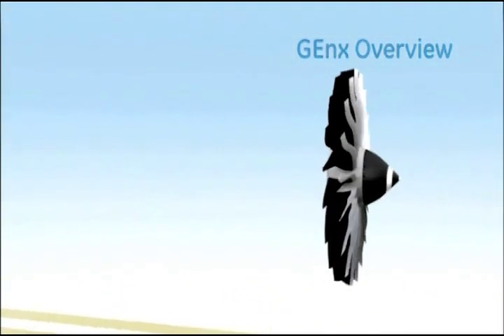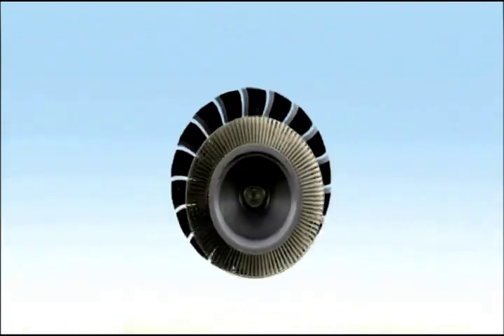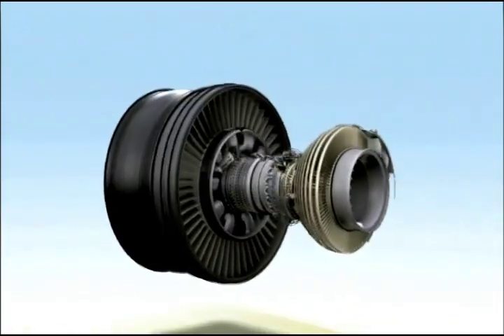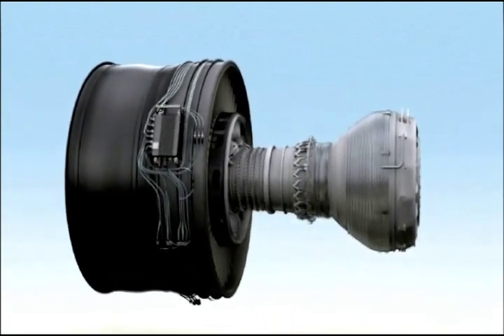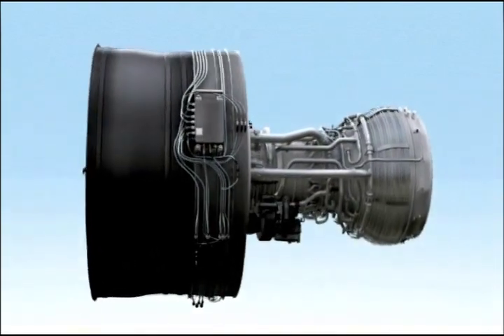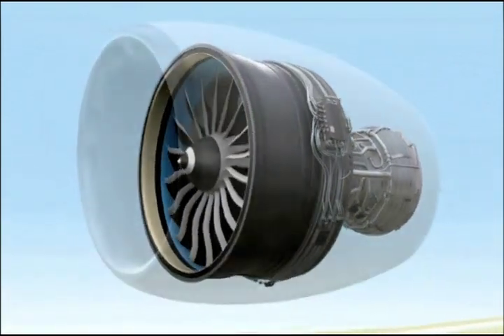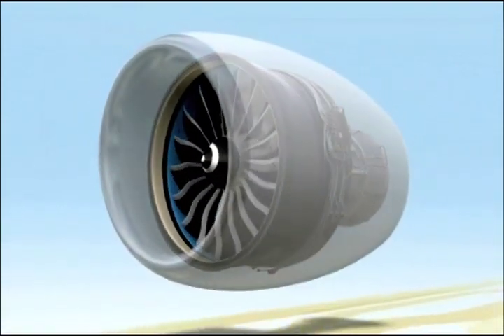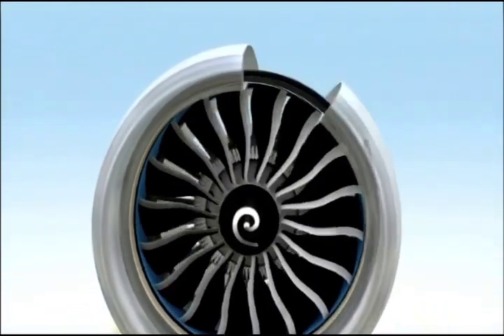Designed to power the next generation of long-range aircraft, the GENX is the most advanced commercial turbofan in our history. A culmination of more than 60 years of inspired design, the GENX refines the best technologies and systems of our successful engine families to deliver a whole new level of performance for aircraft such as the Boeing 787 Dreamliner. Let's take a quick look at some of this engine's most striking innovations.